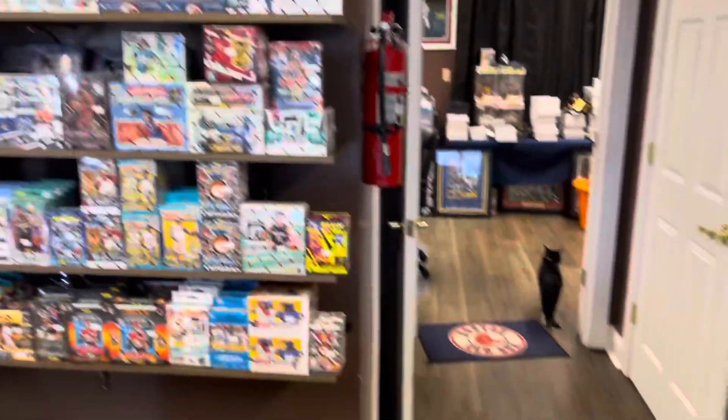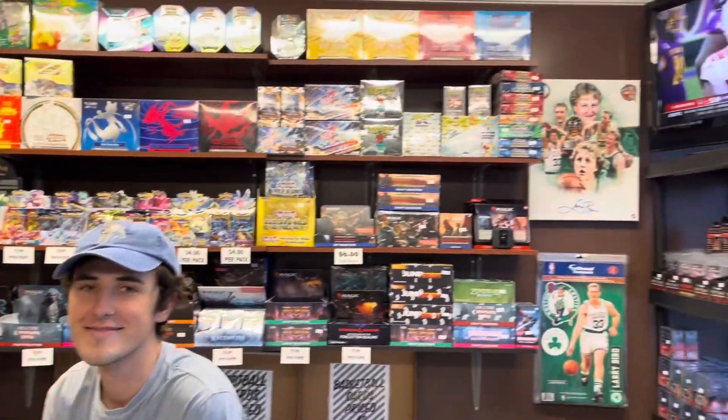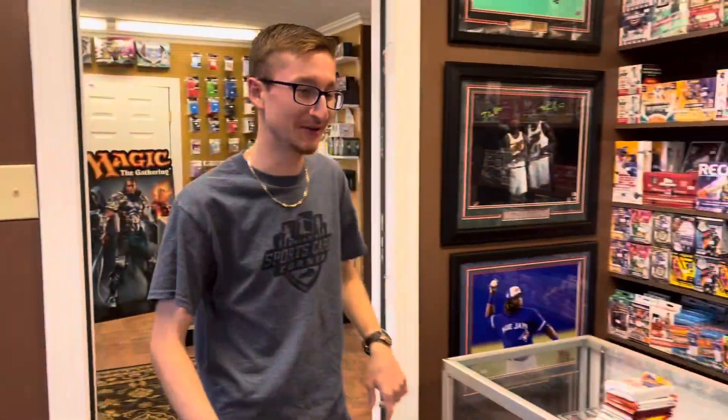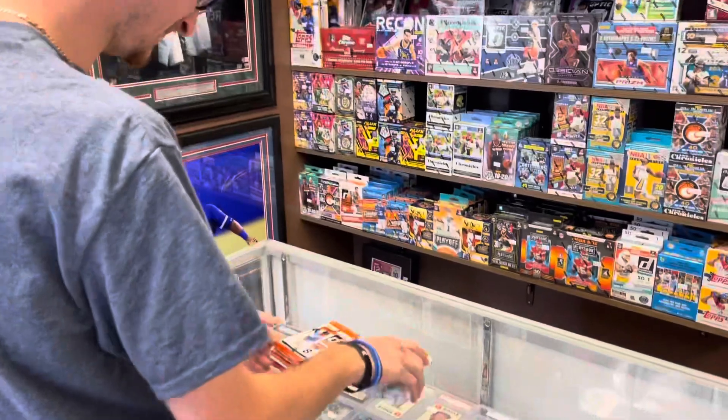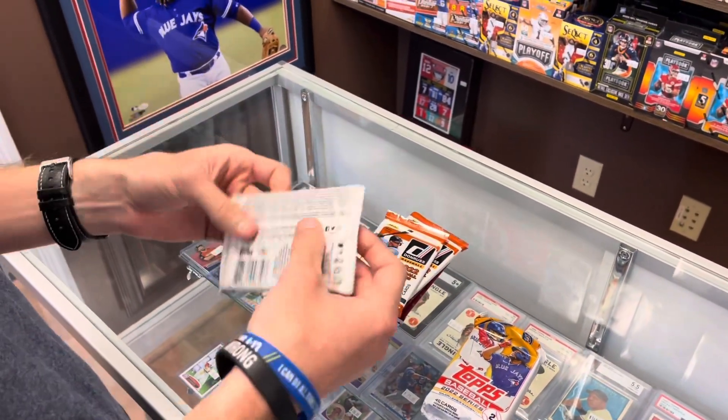We got our buddy Wheel over there — we're trying to get him into cards a little bit, so we'll see what happens. Alright, let's just start out with some random packs here. These are so fun to do, you never know what you'll get.